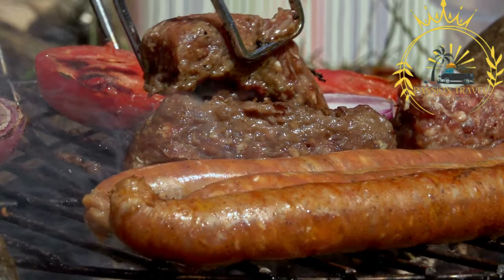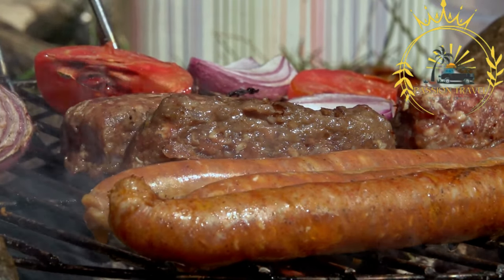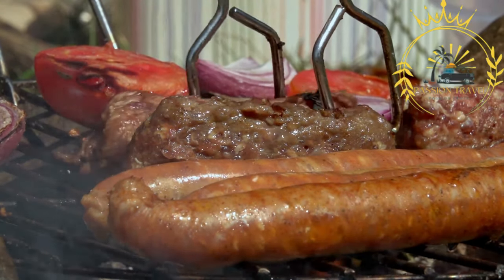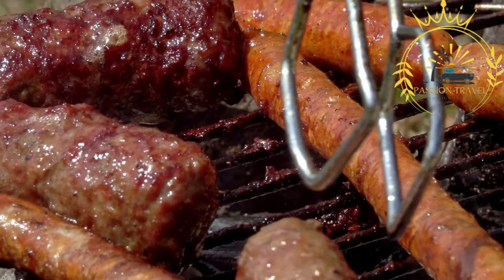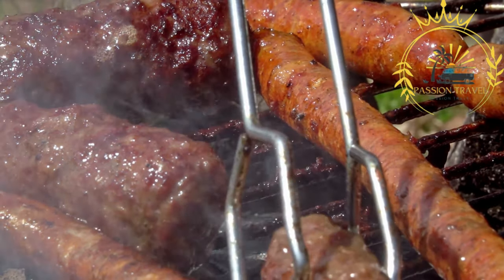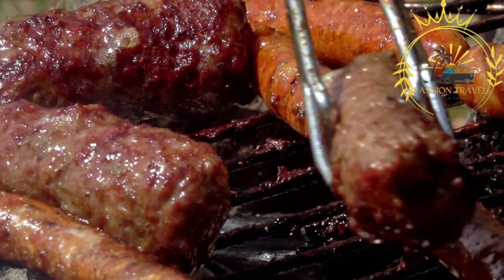To prepare mici, the seasoned meat mixture is shaped into small cylindrical rolls and then grilled or fried until cooked through. The cooking method gives them a delicious smoky flavor and a slightly crispy exterior. Mici are typically served hot, often accompanied by mustard, fresh bread, and a side of pickles or sauerkraut. Some people also enjoy eating mici with a squeeze of lemon juice or dipping them in a garlic sauce called mujdei.